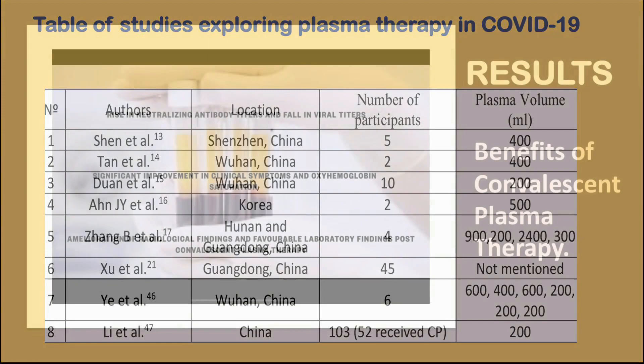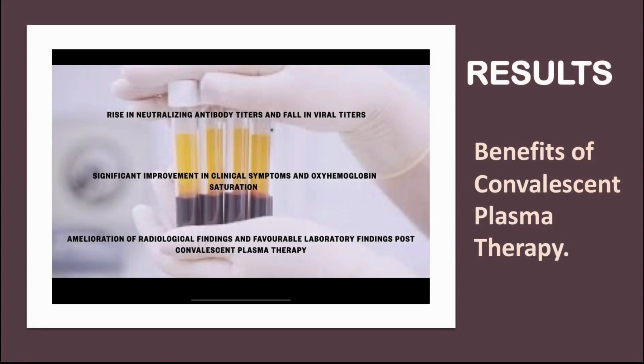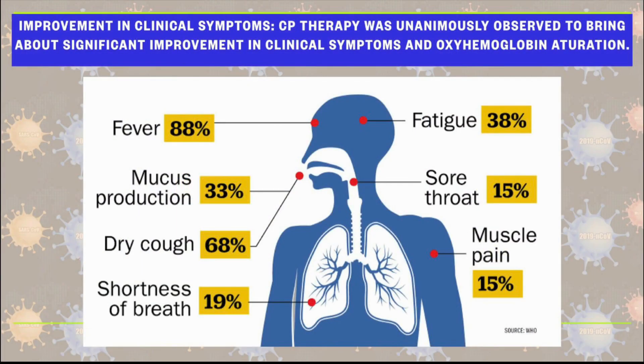So, what were the results of our study? We observed, in a pilot study done by Dwan et al., that when 10 critically ill COVID-19 patients were given one dose of 200 milliliters of convalescent plasma, there were favorable post-plasma transfusion lab results showing a 7-day disappearance in viremia, along with improved clinical symptoms like fever, cough, chest pain, and dyspnea, along with improved oxyhemoglobin saturation.